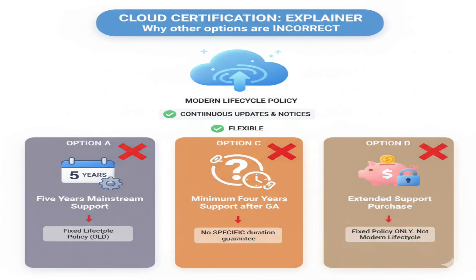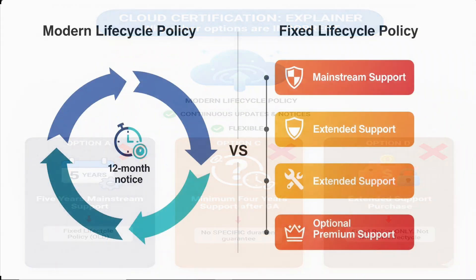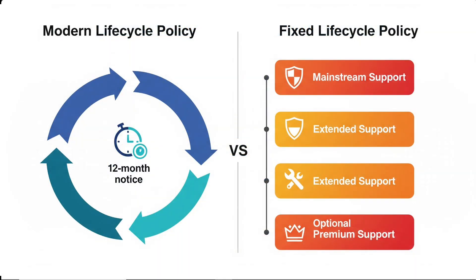Why the other options are incorrect: Option A — five years mainstream support — refers to Microsoft's fixed lifecycle policy, not the modern lifecycle policy. Option C — minimum four years support after GA — the modern lifecycle policy doesn't guarantee a specific minimum support duration, only the advance notice period. Option D — extended support purchase — also relates to the fixed lifecycle policy, where you can buy extended support; modern lifecycle services don't usually offer this option. Remember the key difference: modern lifecycle policy means Microsoft commits to giving 12 months' notice before retirement; fixed lifecycle policy means Microsoft sets specific support timelines like five years mainstream plus optional extended support.